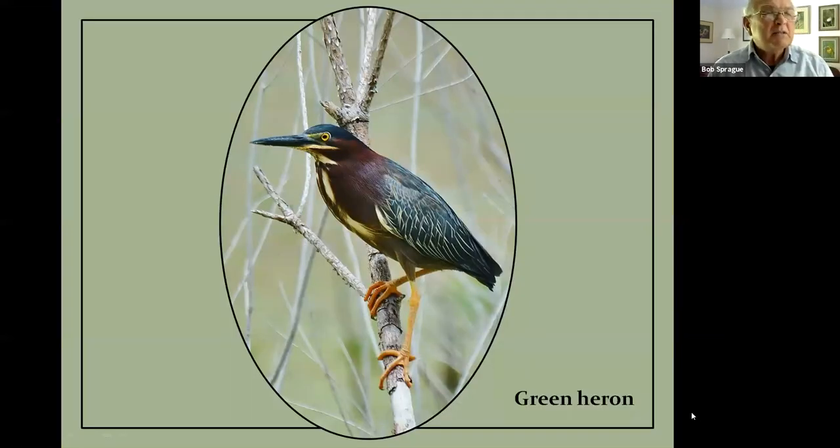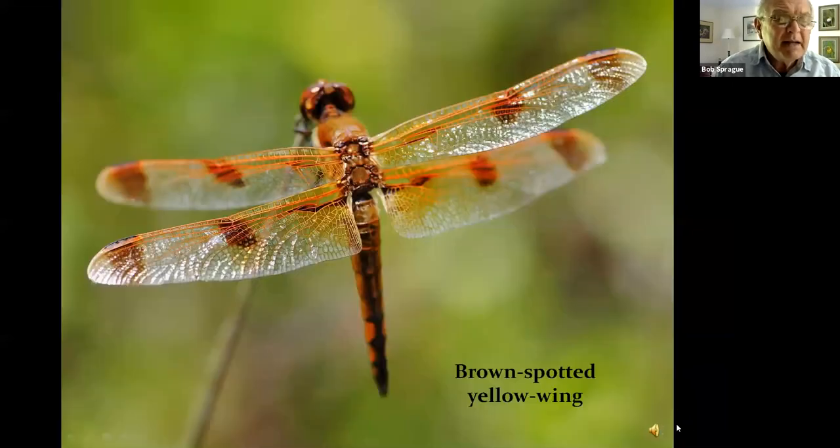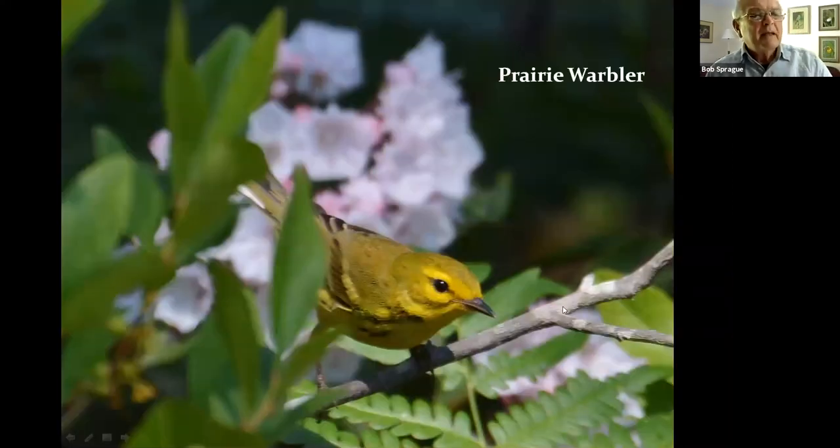Keep your eyes and ears open — whenever you have a nice pond you find green herons. We also see lots of aquatic insects and several dragonfly species, including a brown-spotted yellow-wing. Listen up — that's a prairie warbler, one of the unique denizens of this kind of habitat. This area was cut over a number of years ago and is growing back; the low vegetation is perfect for this bird. Notice the pink in the background — that's Kalmia latifolia, mountain laurel.